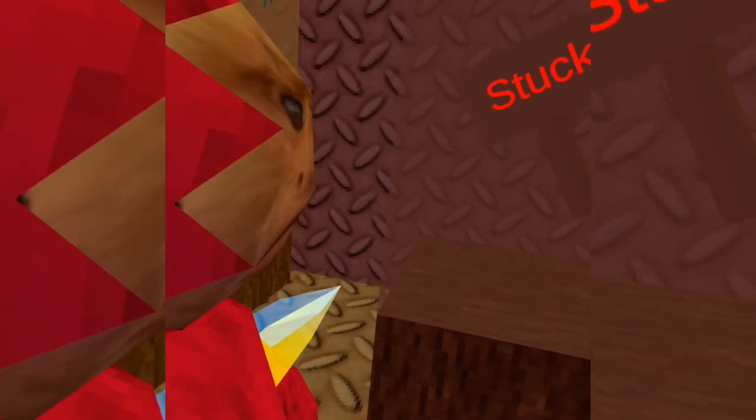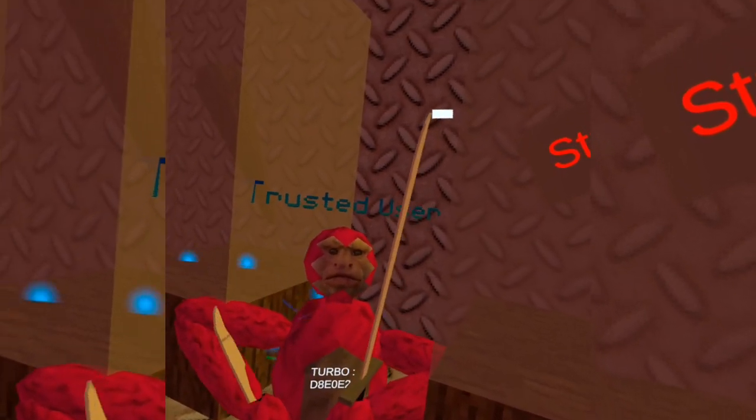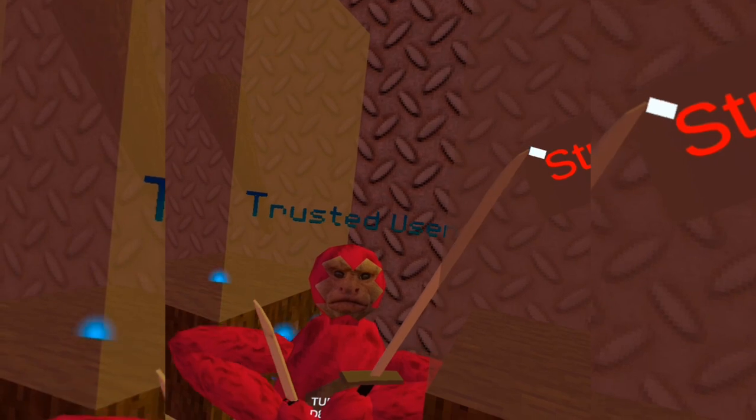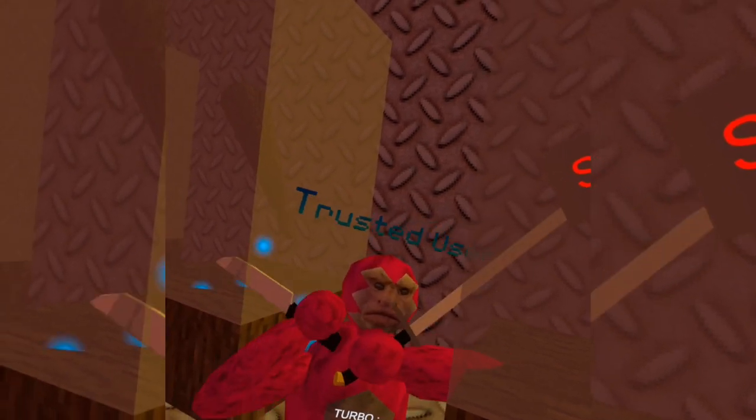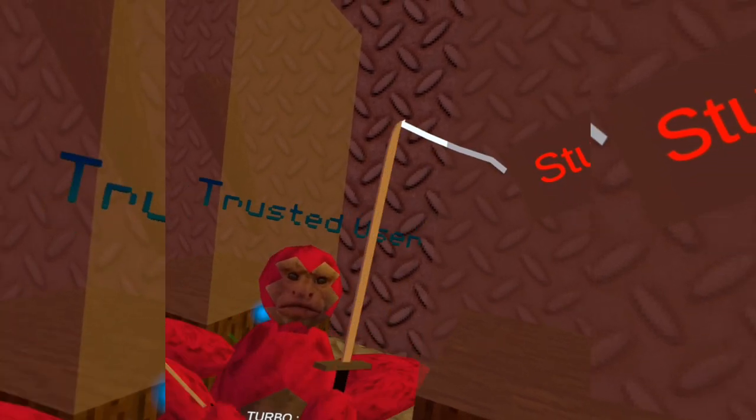You also have a stuck hammer. So if people are running away from the moderator and say something bad, they can just hit them with the stuck hammer, and then come back and hit them with the kick hammer or a ban hammer.